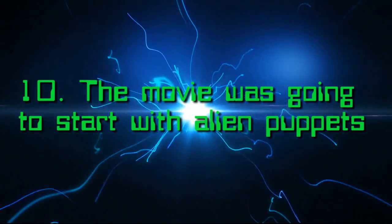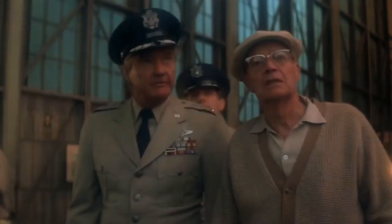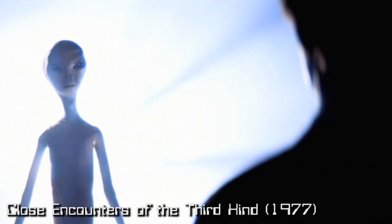Number 10: the movie was going to start with alien puppets. My Science Project starts in 1957 with a UFO crash landing to Earth, where the US government finds the aircraft and secures it — all while the viewer sees nothing. The action takes place and we just see stars. However, the movie was actually going to start by seeing the alien creatures who operate the craft, and alien puppets were made, only to be scrapped in favour of just seeing empty space instead.